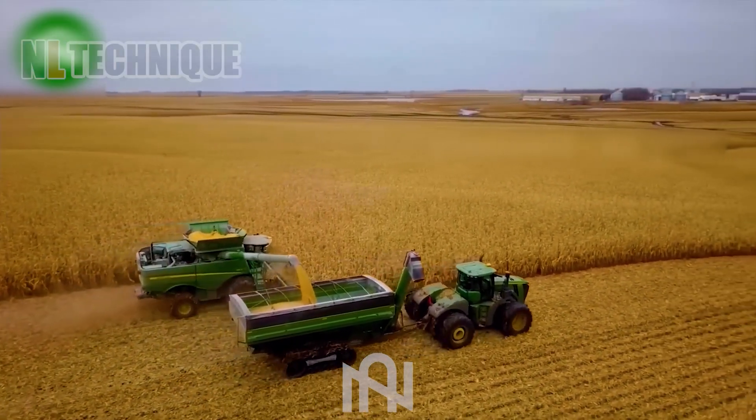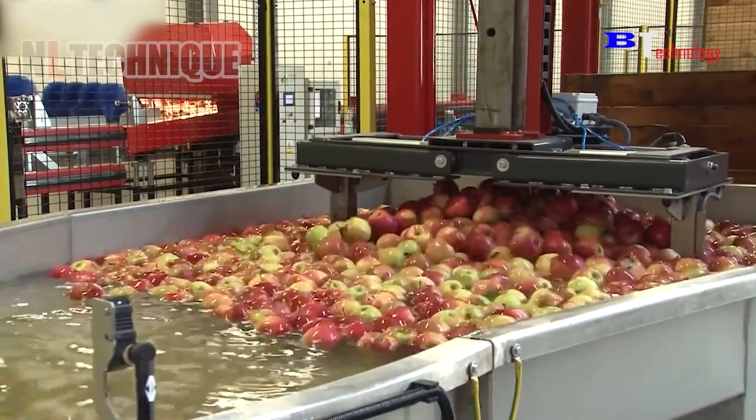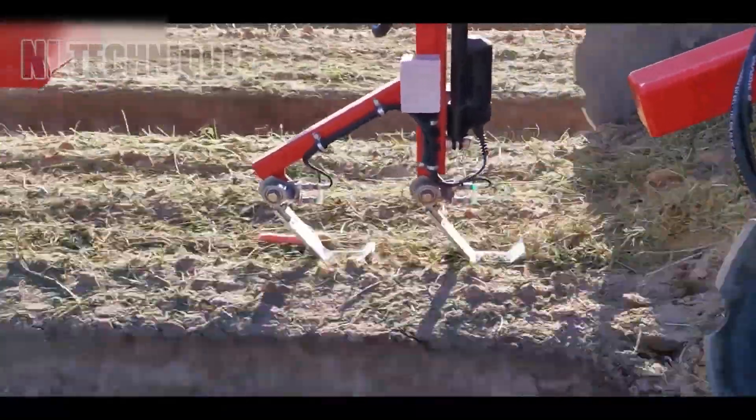I'll see you in the next one. Thanks for joining us on Nalak channel. Don't miss out on more captivating content — hit subscribe to our channel.